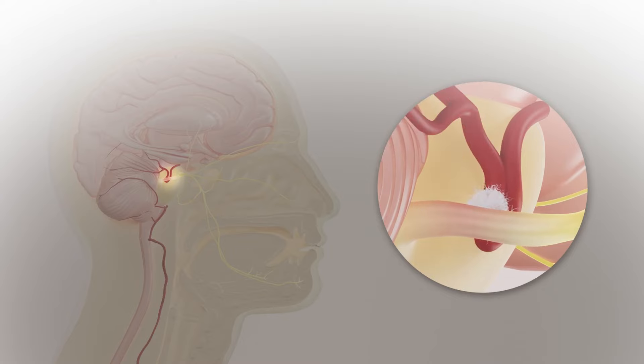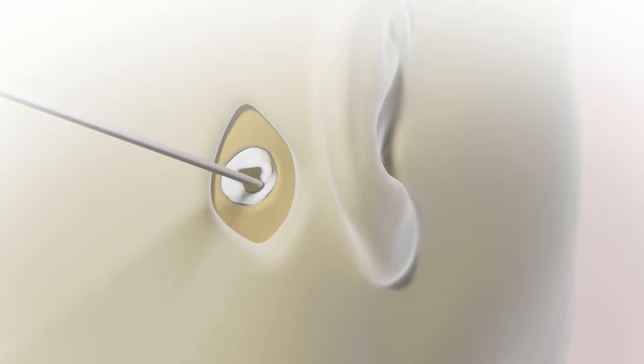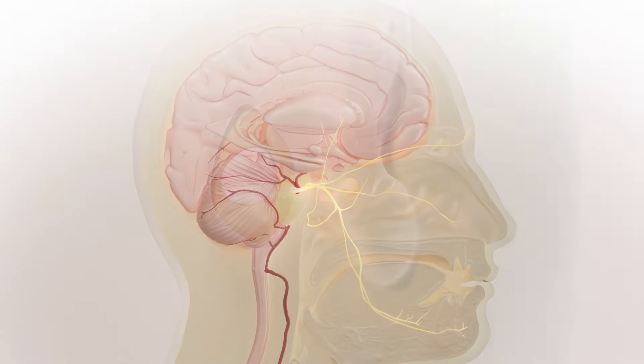We push the artery away from the nerve and close the opening using a little bone cement made of calcium — the same material your own bone is made of. It's about an hour and a half surgery.